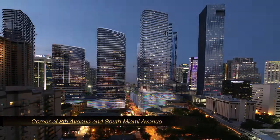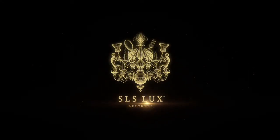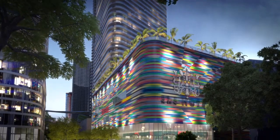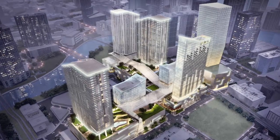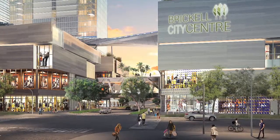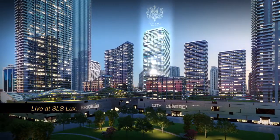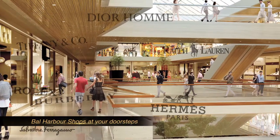Miami is becoming a real city — it's the place where you really want to live. This building is at one of the most important corners, the entrance to the city on South Miami Avenue. The building is steps away from Brickell City Center, the latest luxury mall being built in Miami. It's the largest project in the United States — it'll be the Rockefeller Center of Miami and of the South.